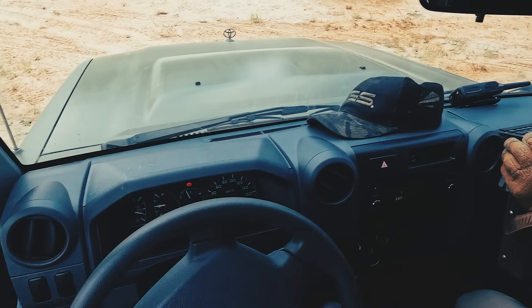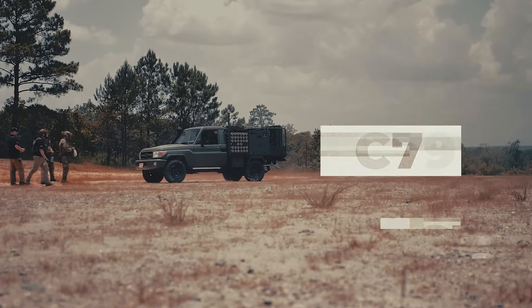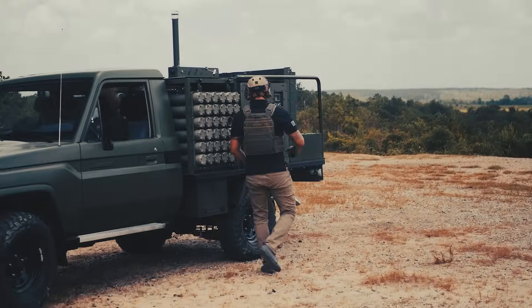This setup utilizes a Land Cruiser 79 series, though any two-ton 4x4 truck will do the job, making the Scorpion extremely flexible.